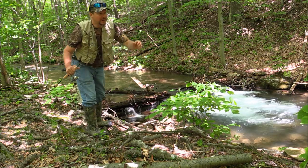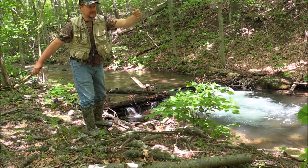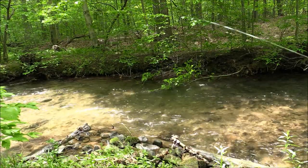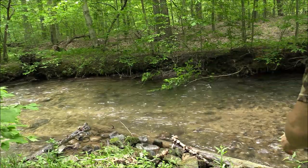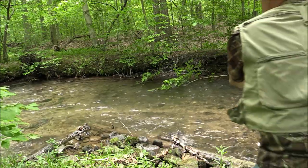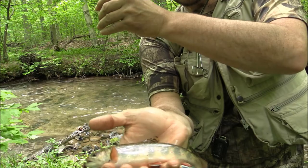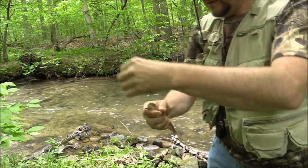Wow, nice! Look at the colors on that guy. He's probably legal too — they've got to be 7 inches. Really nice.